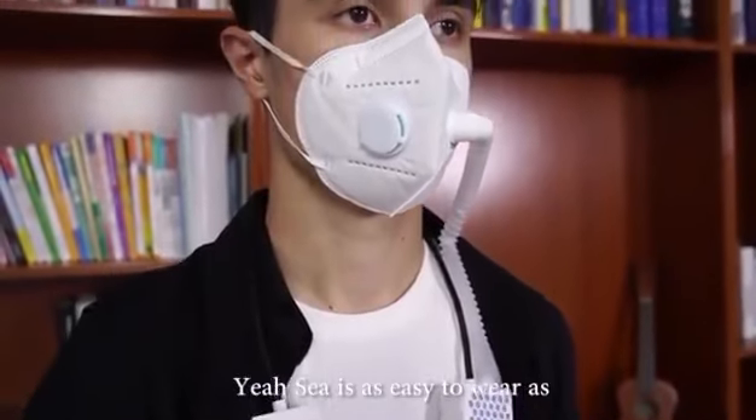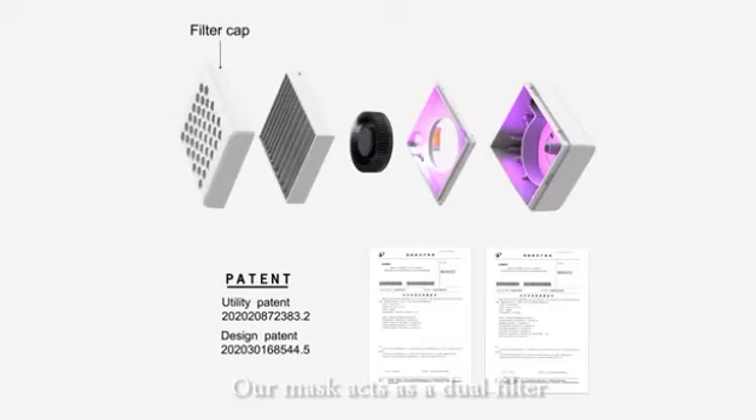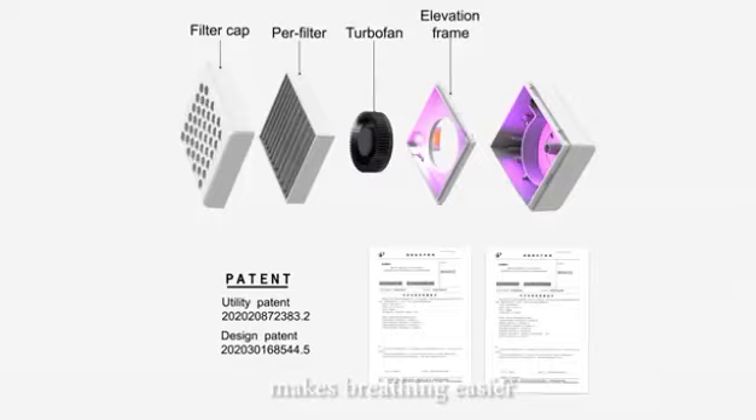Yersi is as easy to wear as headphones and is very light and portable. Yersi has been awarded the utility and design patents featuring HEPA filter element plus UV disinfection. Our mask acts as a dual filter, and its excellent electronic air supply mechanism makes breathing easier when compared to regular face masks.